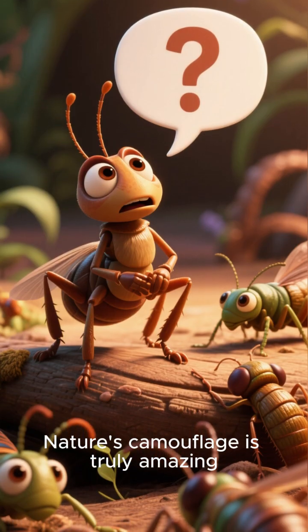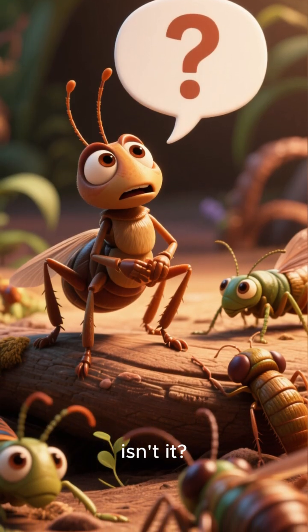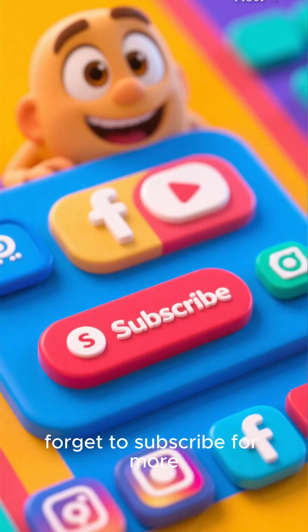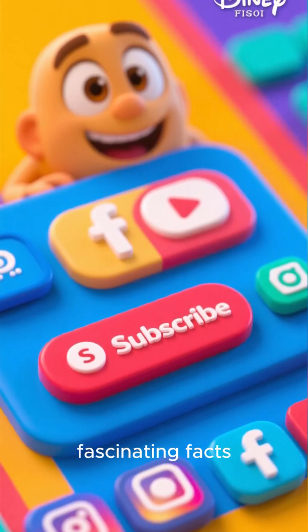Nature's camouflage is truly amazing, isn't it? Which one surprised you the most? Let me know in the comments, and don't forget to subscribe for more fascinating facts.